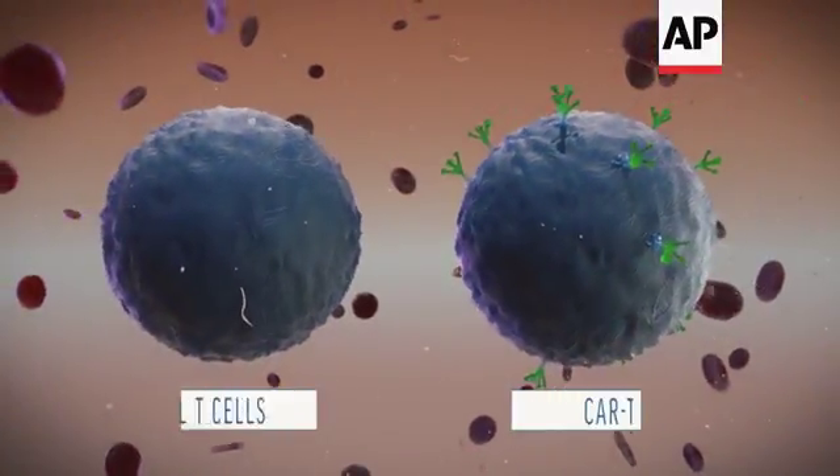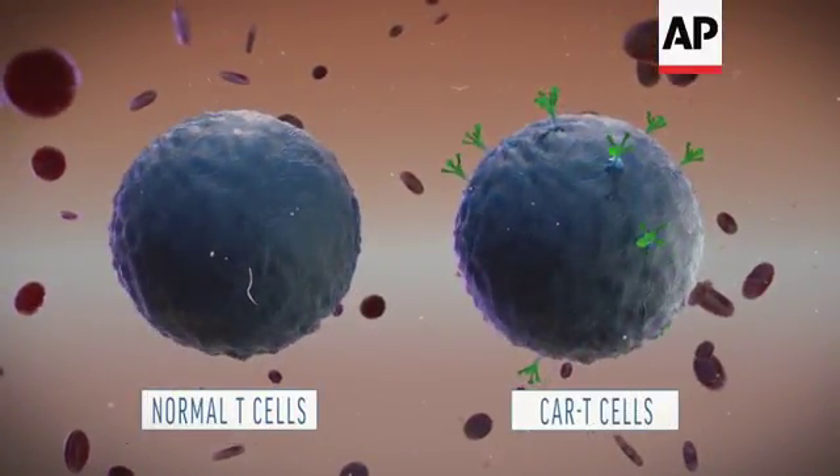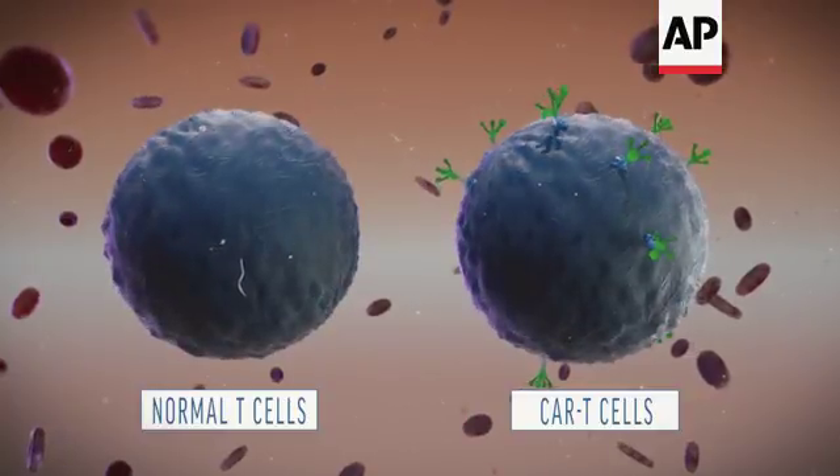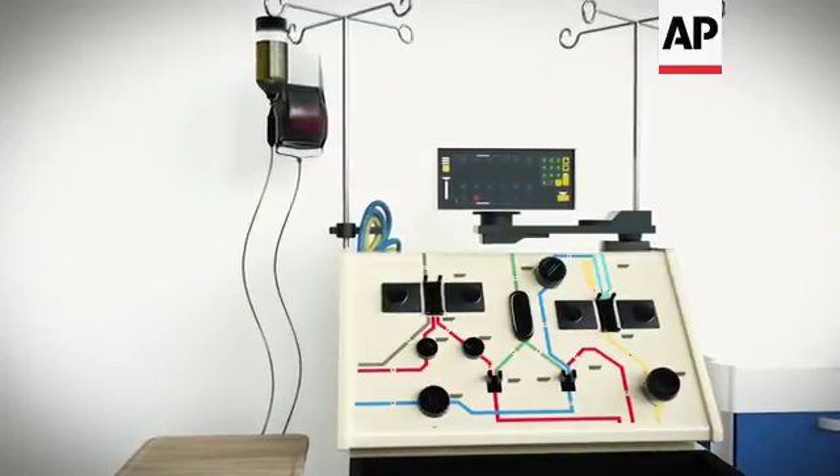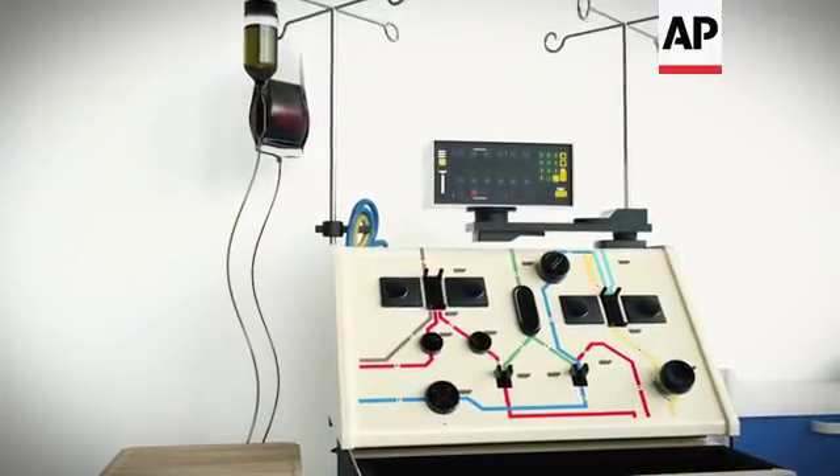One version is called CAR T-cell therapy. T-cells are customized to zero in on a patient's specific kind of cancer. It all starts when a patient's blood is filtered through a machine that separates T-cells and other white blood cells from the rest.